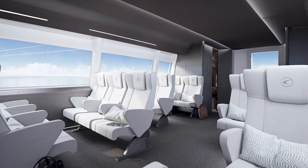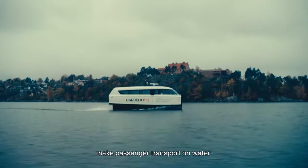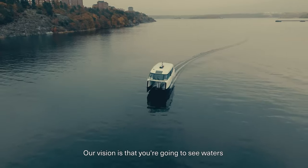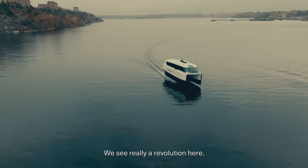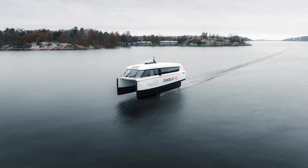The best part? Serial production is already underway. The P12 is set to join Stockholm's public transport system in 2024, cutting commuting time in half — from 55 minutes to just 25. Now that's a game changer.